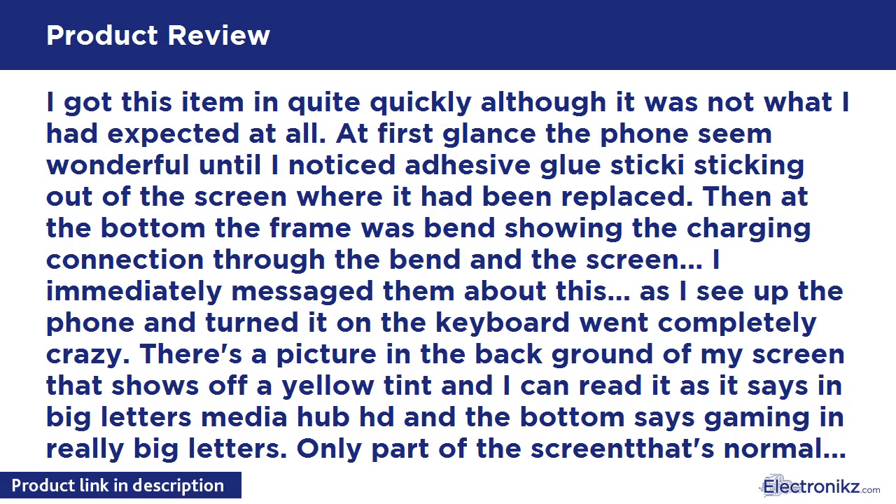I immediately messaged them about this. As I set up the phone and turned it on, the keyboard went completely crazy. There's a picture in the background of my screen showing a yellow tint, and I can read it — in big letters it says MEDIA HUB HD, and the bottom says GAMING in really big letters.